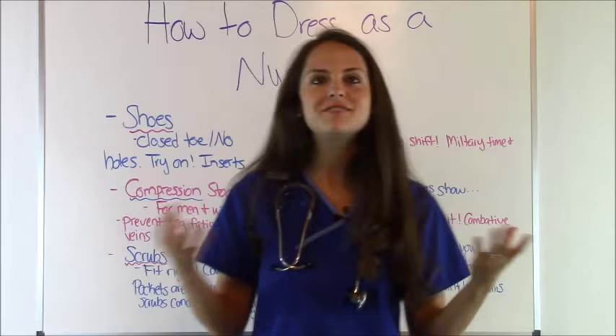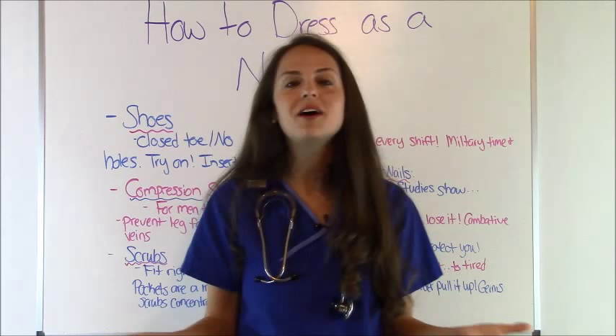So those are some tips on how to dress as a nurse. I hope this gives you a little bit of an idea and you took away some useful tips. Thank you so much for watching, and please subscribe to my YouTube channel.